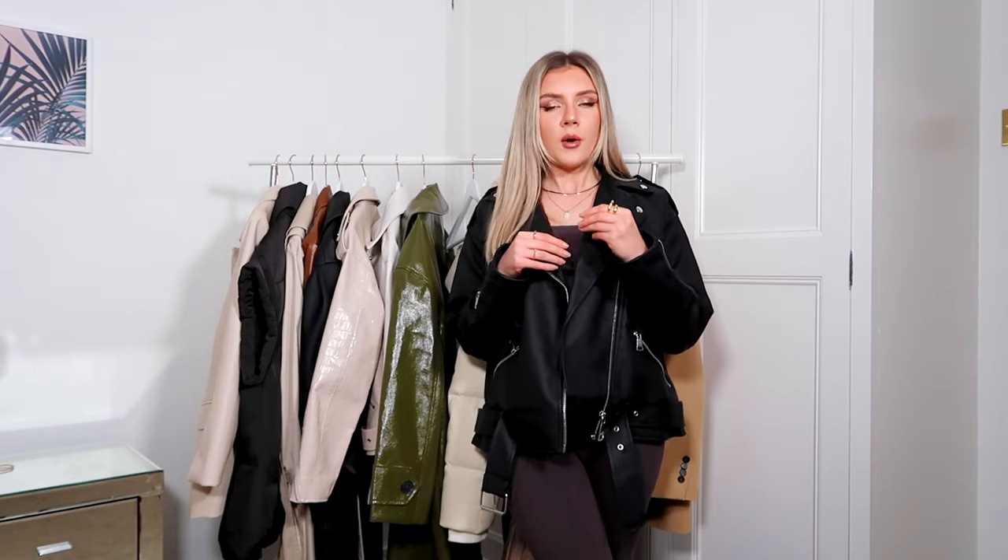Shopping for a faux leather jacket is really stressful for me because the fit is the most important thing, especially when you're buying from a high street brand. I saw this one on the Misguided website a couple of months ago. I saw a few people styling it up on Instagram and thought it actually looks insane. So if you're on the hunt for a faux leather jacket with a really nice oversized fit, this is the one.